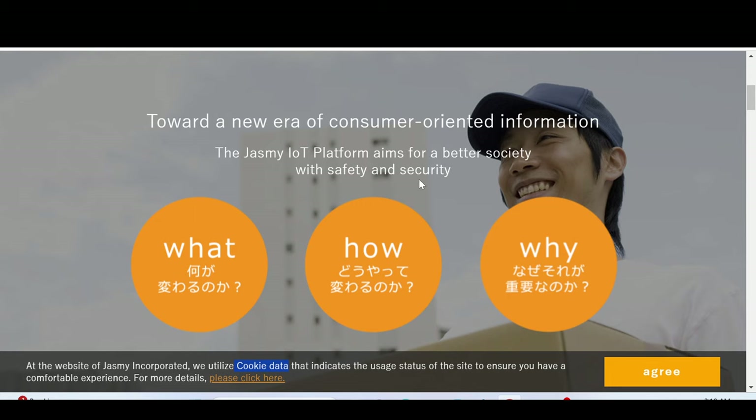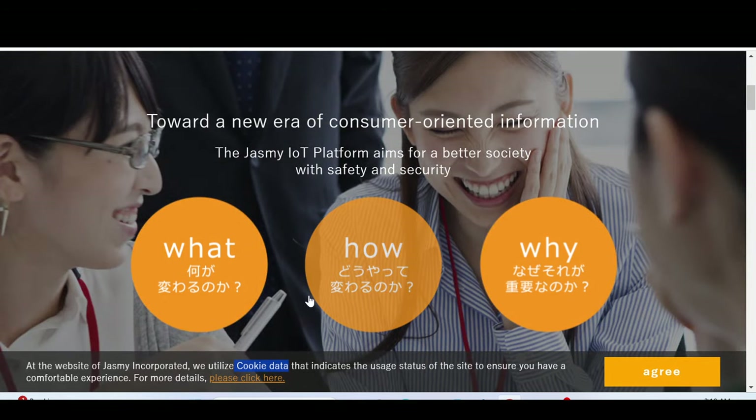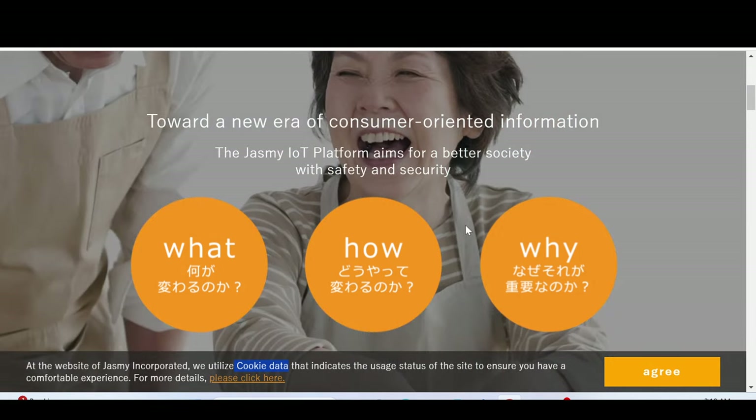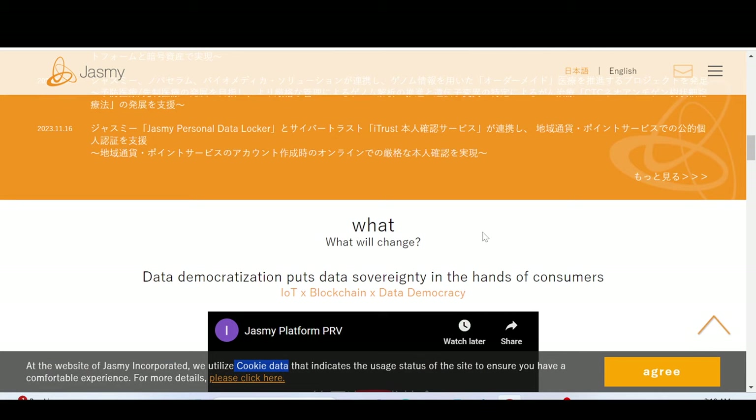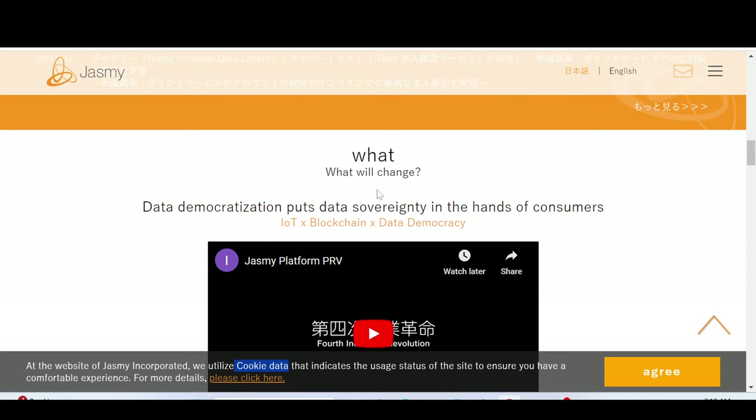Data is being used everywhere — data is the new oil. Jasmine wants to democratize data and give consumers control over what they want to share and what they don't. You will even earn by the data you provide to companies in the entire ecosystem they're planning to create. Data democratization puts data sovereignty in the hands of consumers — internet of things, blockchain, and data democracy all come together.